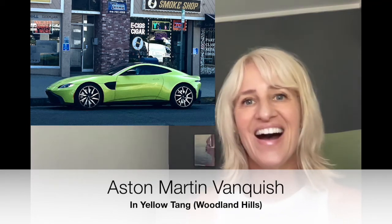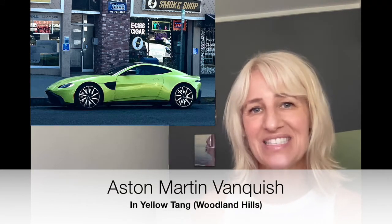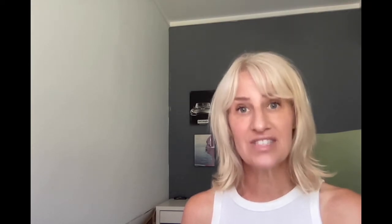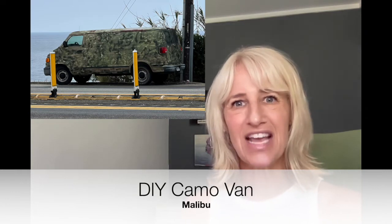How do I know? I actually was lucky enough to test drive the Vanquish myself — you can see my video here. Let's go from high art to low art. Right now on PCH, there is this pretty awful DIY camo van that's a little sketchy.